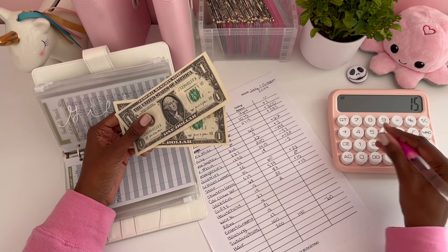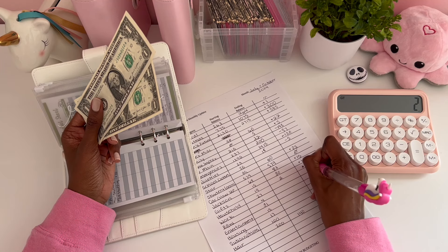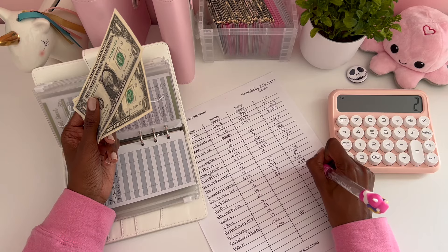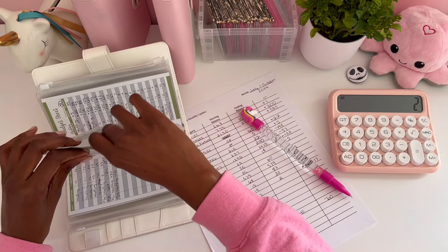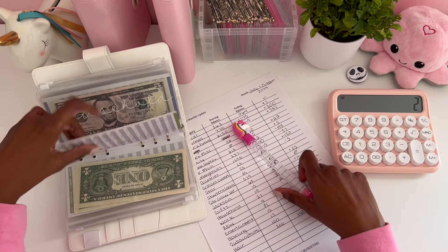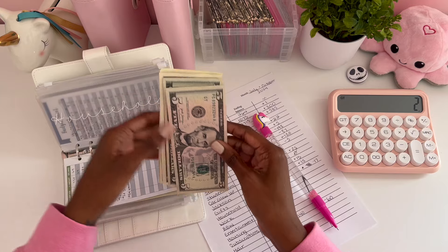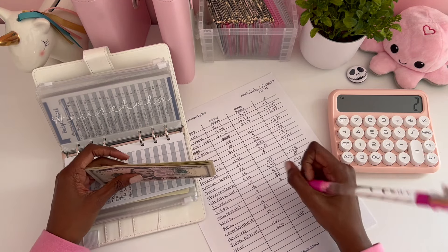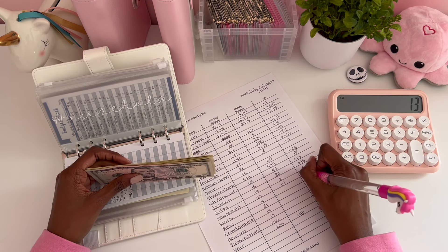For gifts, back in July we had $19 and now we only have $2, so that's a minus $17 — which shows I'm always giving gifts because I can't keep money in that envelope either. For household, back in July we had $27 and now we have $14, a difference of negative $13.